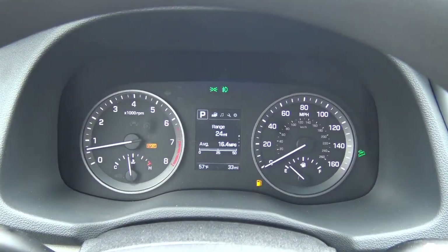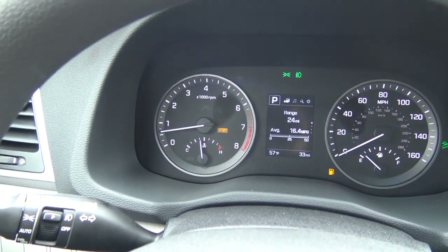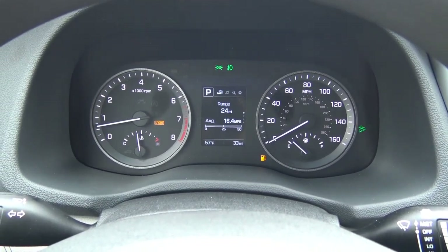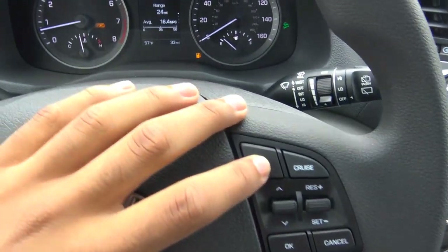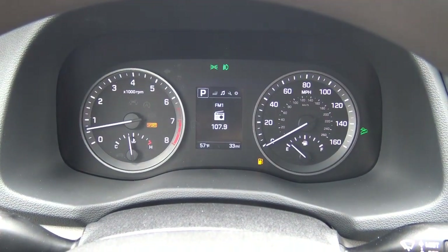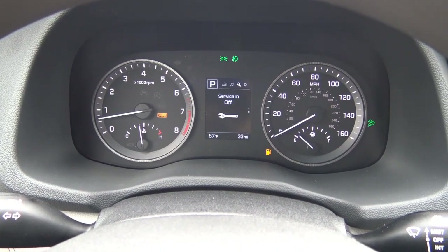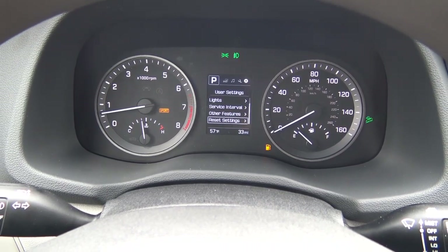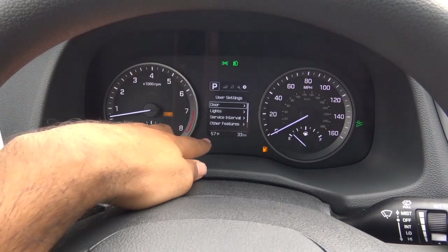The gauges in the instrument cluster are pretty traditional looking — tachometer on the left, coolant temperature, speedometer on the right, and your fuel gauge. In the center display it shows all your vehicle information: fuel range, average fuel economy, trip information, current radio station, tire pressure monitoring, service intervals, door and lights status — and you can change and reset many different settings. It also gives you exterior temperature readout and mileage.